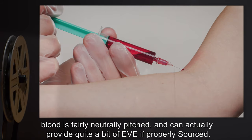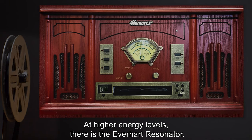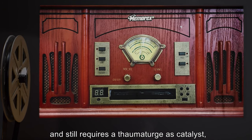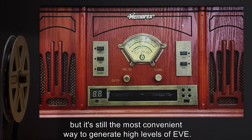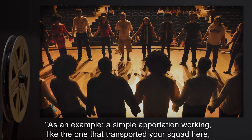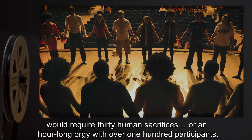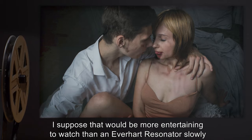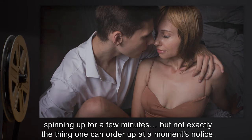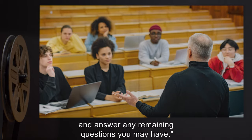Blood is fairly neutrally pitched and can provide quite a bit of eave if properly sourced. At higher energy levels, there is the eave heart resonator. The conversion rate from electricity to aspect radiation is inefficient and still requires a thaumaturge as catalyst, but it's still the most convenient way to generate high levels of eave. As an example, a simple apportation working — like the one that transported your squad here — would require 30 human sacrifices, or an hour-long orgy with over 100 participants. That would be more entertaining to watch than an eave heart resonator slowly spinning up for a few minutes, but not exactly something one can order up at a moment's notice. We will take one final break for dinner, and when we return, I'll wrap up my lecture and answer any remaining questions you may have.